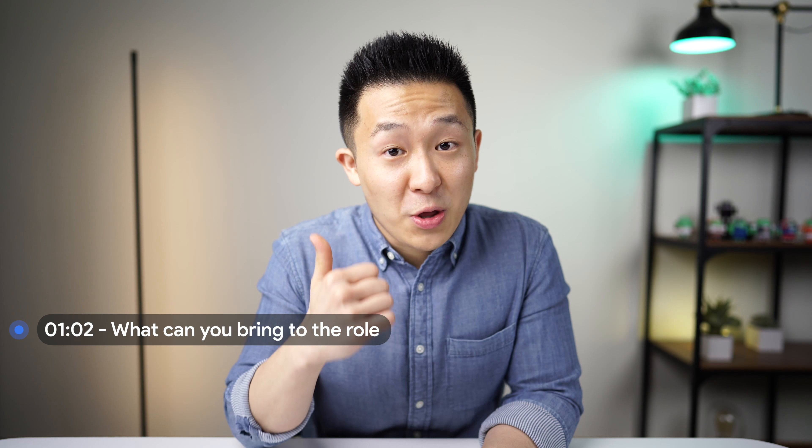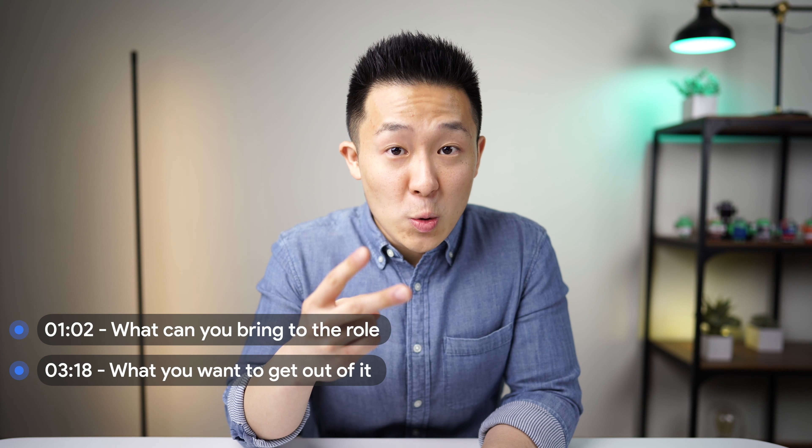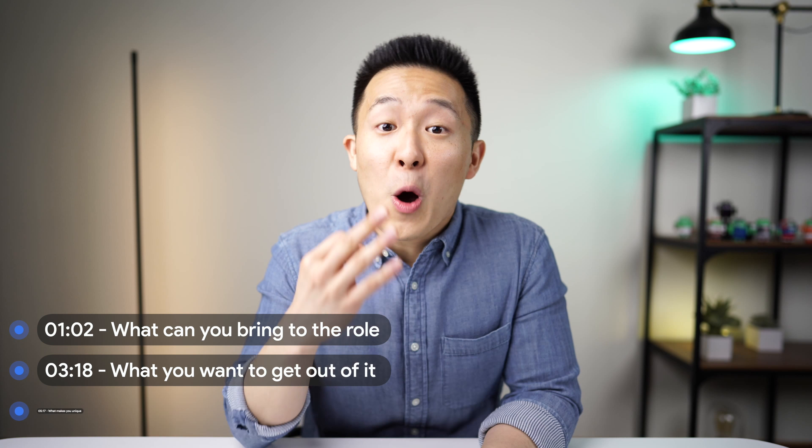There are many variations to this interview question, such as 'why should we hire you' and 'what makes you a good candidate,' but they're all really trying to uncover the same three things: number one, what can you bring to the role; number two, what you are trying to get out of it; and number three, what makes you unique. You should definitely address all three of these underlying questions, and make sure your answer is structured with the right proportions.